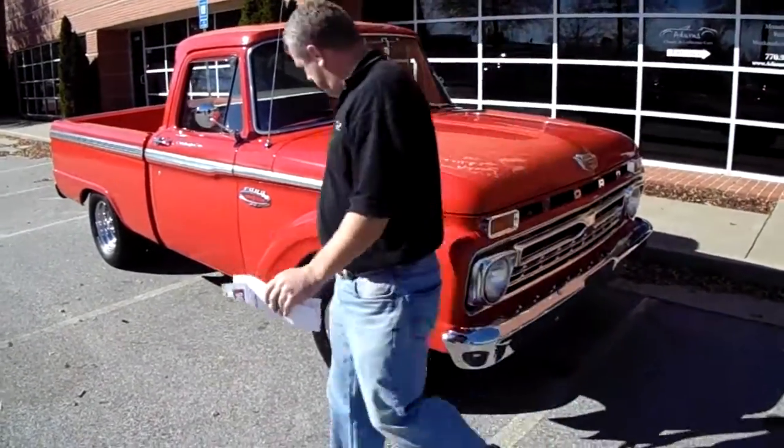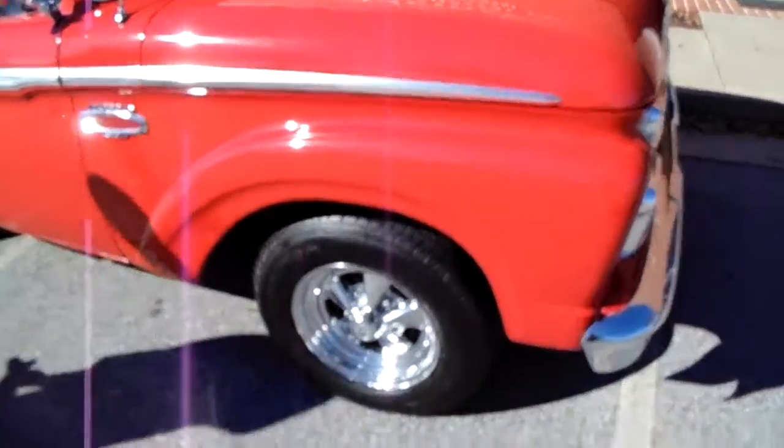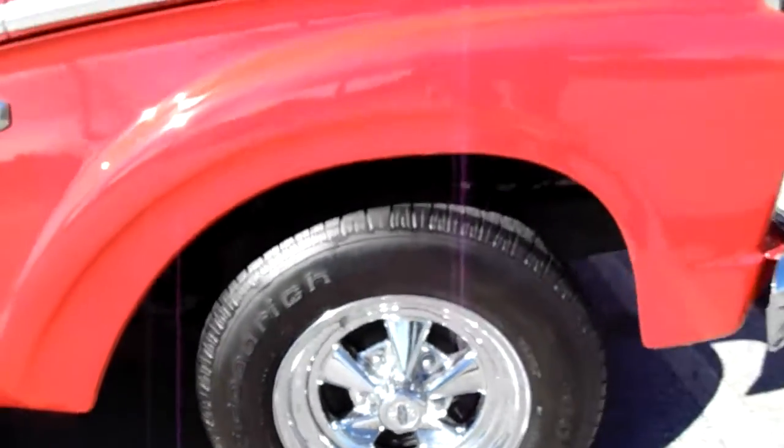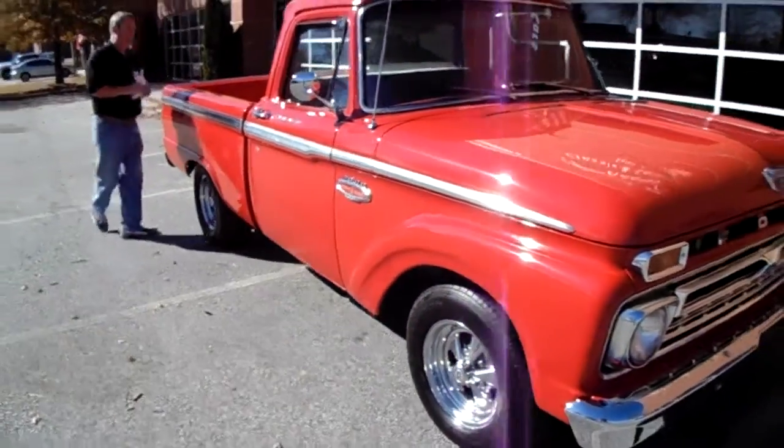Walking around, it's got some really nice Prager wheels and brand-new BF Goodrich tires — not some cheap no-name tire, it's got some good rubber on these things. All the trim, everything just looks fantastic.